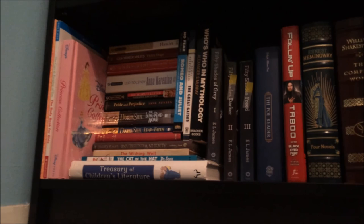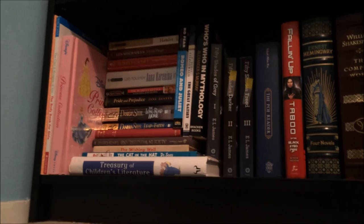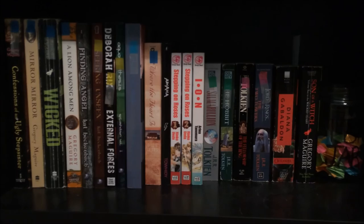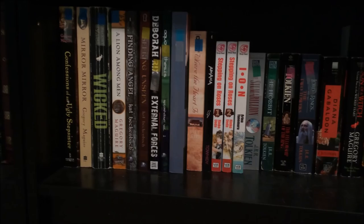I have the complete works of Edgar Allan Poe, Fallen Up by Taboo of the Black Eyed Peas — which is a biography — Ernest Hemingway's Four Novels in the Barnes & Noble edition that was my dad's, and William Shakespeare's complete works. Since these shelves are on the bottom, I'm not going to pull books out. Some of these books I inherited from my dad: all the Gregory Maguire books — Confessions of an Ugly Stepsister, Mirror Mirror, Wicked, A Lion Among Men — all inherited from him.